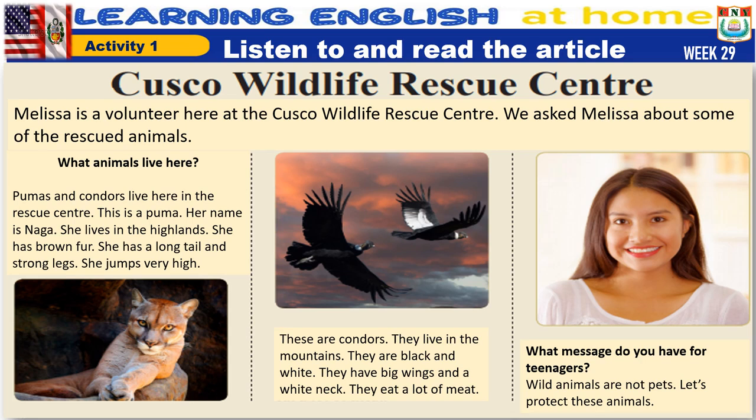This is a puma. Her name is Naga. She lives in the highlands. She has brown fur. She has a long tail and strong legs. She jumps very high.